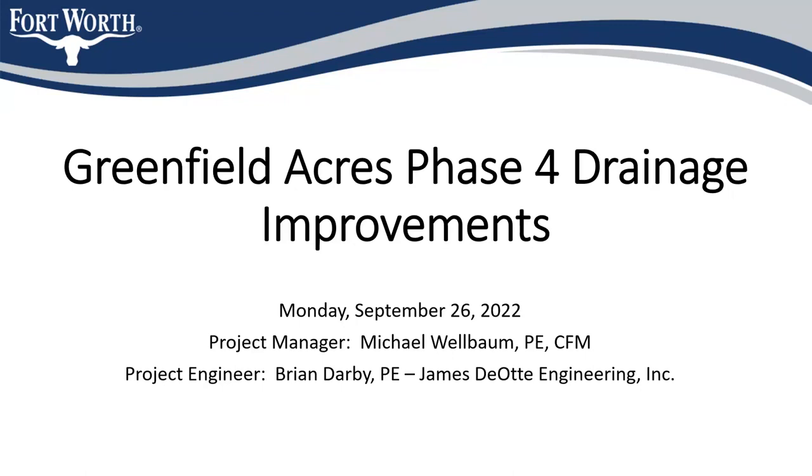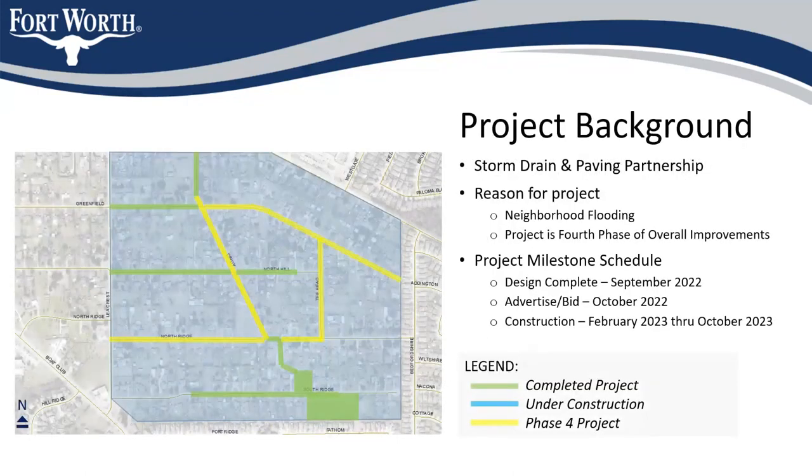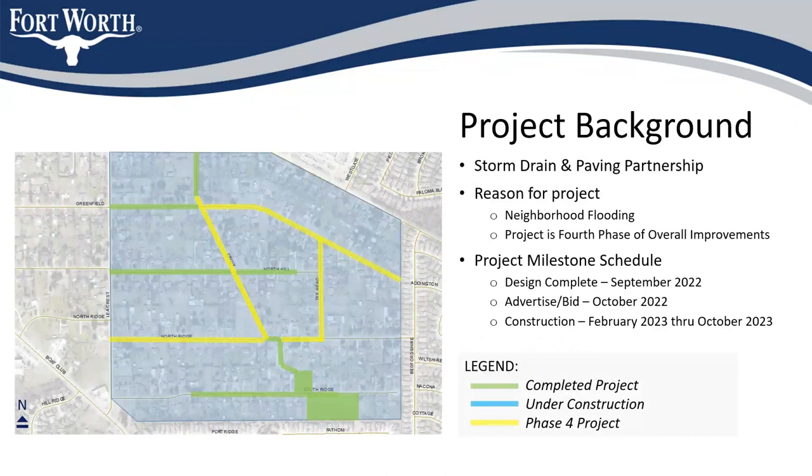Tonight I've got just a brief presentation. I know we probably want to get to the Cowboys game, so I'm going to try to get this done well in advance of that. I'm going to go over a little bit of the project background and schedule, talk some about project scope, show you pieces of the plans at a high level, and then we'll get to questions at the end.